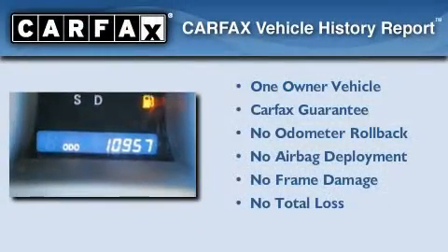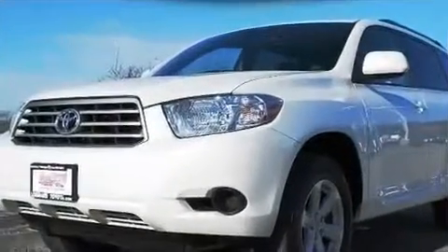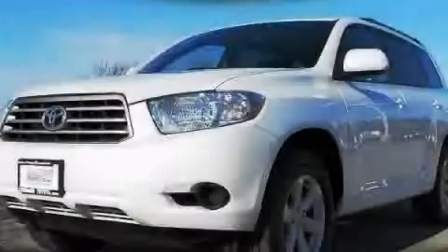This crossover has had only one owner, and it qualifies for the Carfax buyback guarantee. Please call us today for more information on this great vehicle.